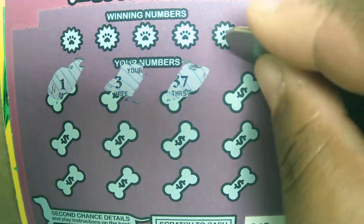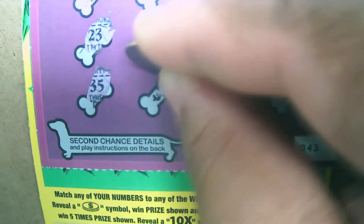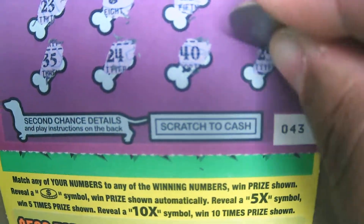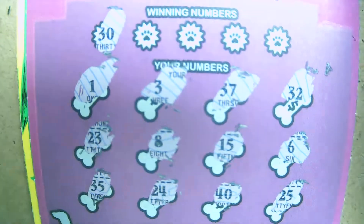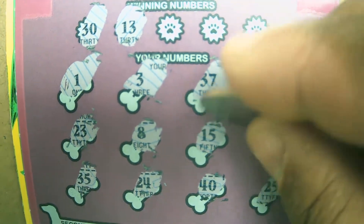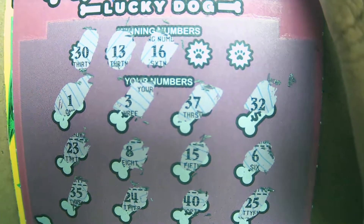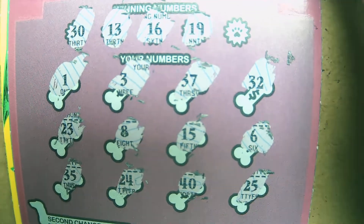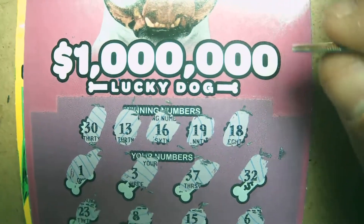Okay so far we got a 1, 3, 37, 32, 23, an 8, 15, 6, 35, 24, 40, and 25. Now we have the multipliers — a 30, a 40, a 13, a 16, 1 with our 15, an 18, and last chance is an 18. So we have nothing matching here unfortunately. Let's go to the last ticket.